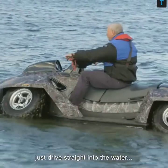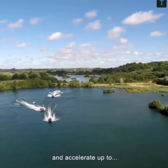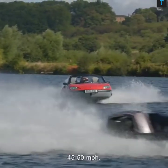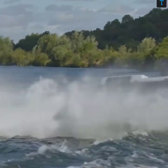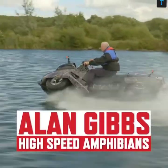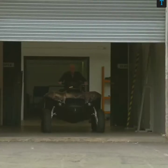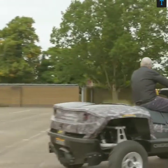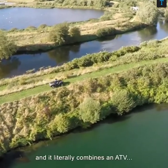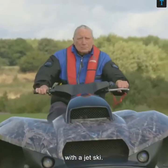The idea that you can just drive straight into the water and accelerate up to 45, 50 miles an hour — that's very exciting. A quad ski is the ultimate fundamental, and it literally combines an ATV with a jet ski.